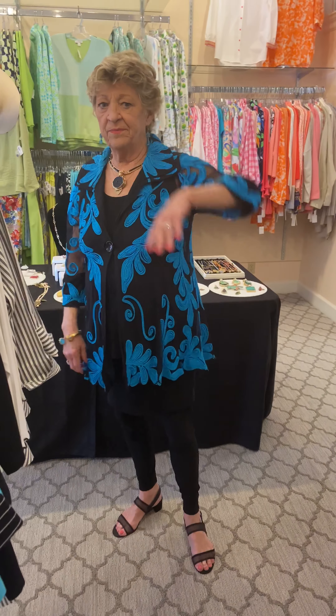Now with that jacket you can also do a cute chef dress, and that is just wonderful. These are made beautifully — they're hand-stitched. We're very proud of this company.